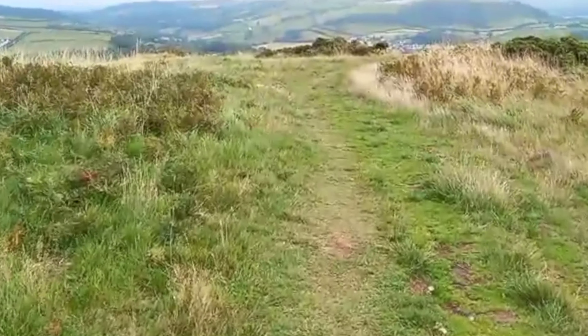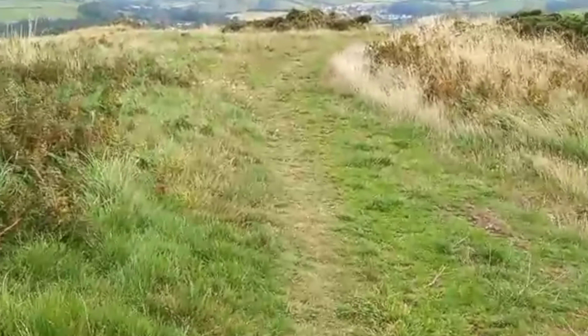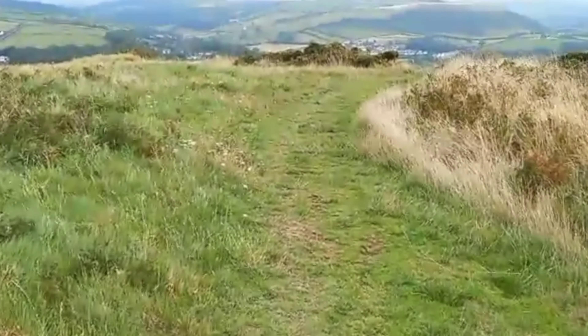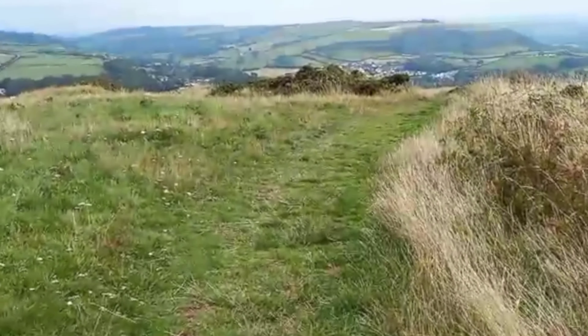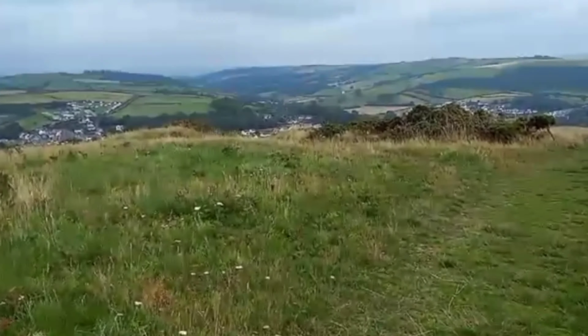The existence of the enclosed isthmus and its use as a controlled public space is indicative of the fact that the hill fort would have existed as an economic power in the region. Finds from the 1937 excavations fortunately have all been preserved.